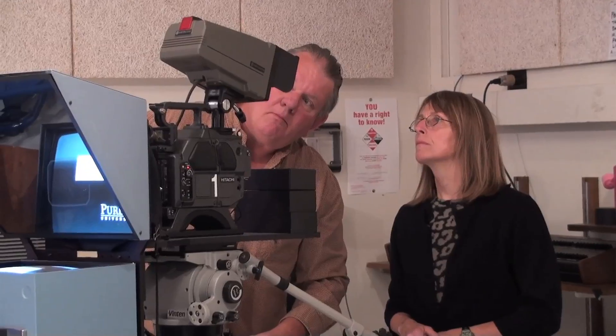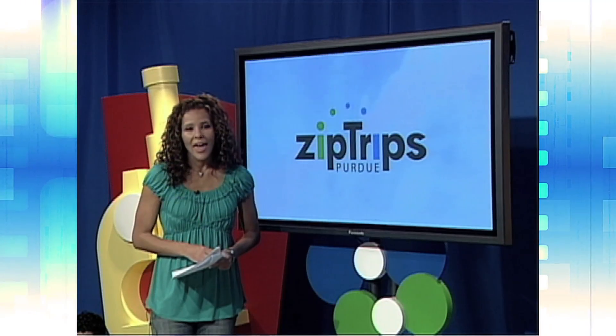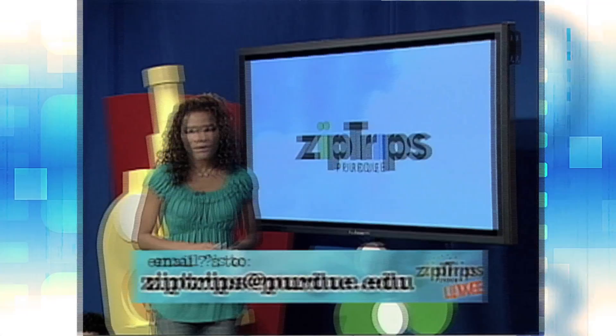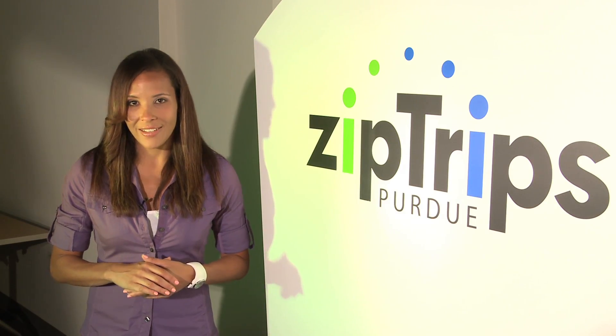From the students, to the scientists, to the team working behind the scenes, we've just given you an inside look at this exciting educational program. Doing a ZipTrip with the students is a really great opportunity to not lose a full school day to a field trip. It's nice to be able to stay on location, not have the expense and the time involved. That's a lot of work to bring you an exciting adventure in science. Why don't you come along with us on our next ZipTrip?